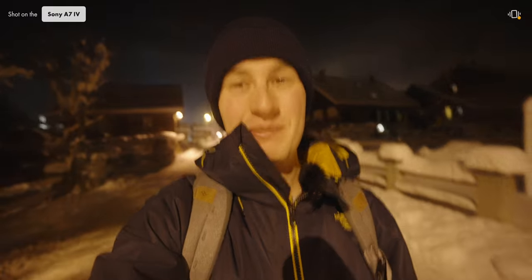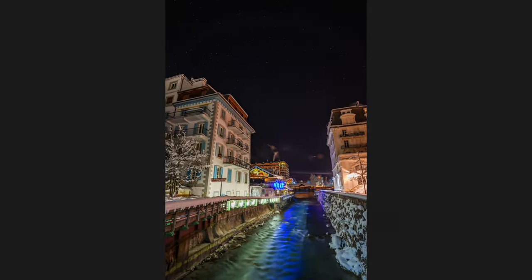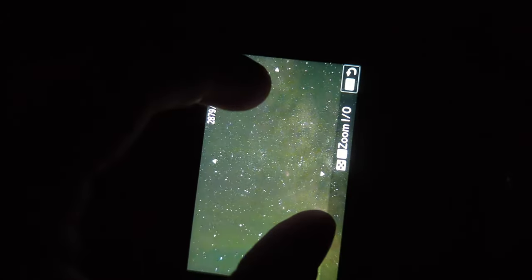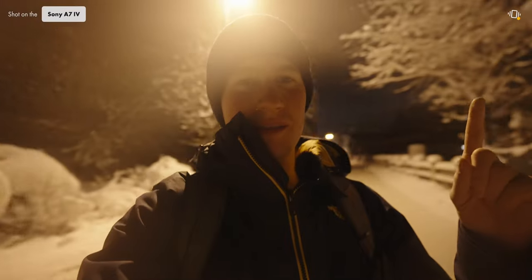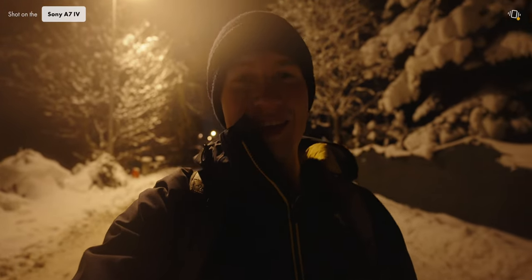I decided to come out and take some pictures of the stars at night — if you know me, you know I love astrophotography. One very important thing when I chose the Sony A7IV was that it would be a good low light camera. It's simply amazing in video, and even though the picture might not be perfect, it's still totally usable, which wasn't the case with my Canon before. The picture and video both look really great at night.